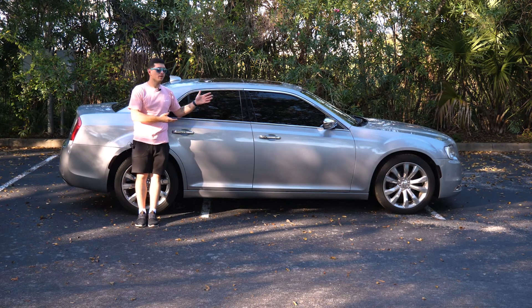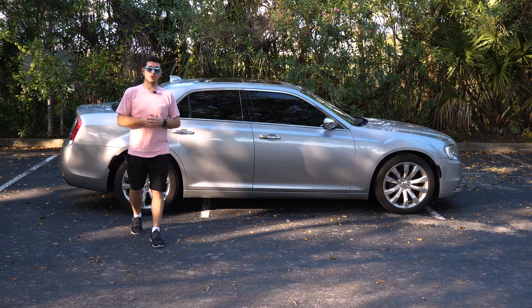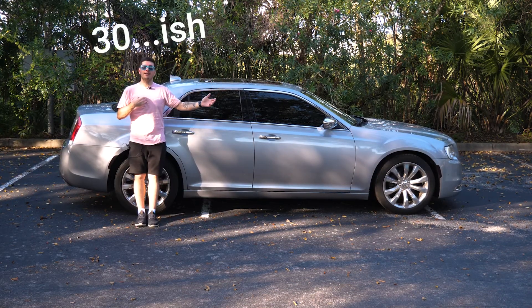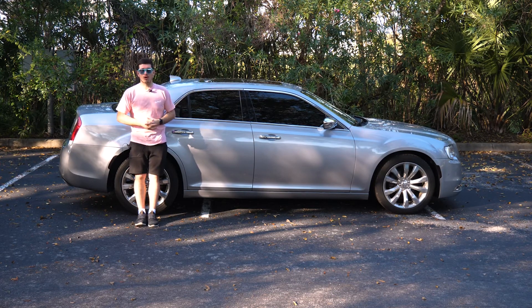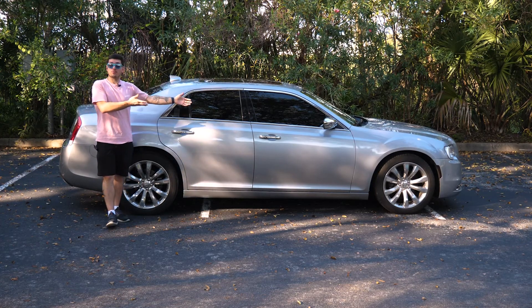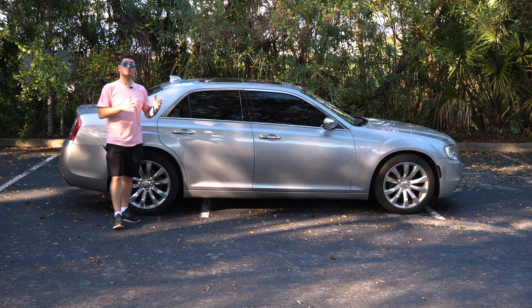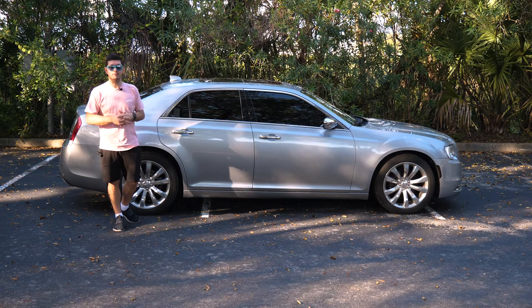As you may or may not know, the sedan is dying, and full-size sedans are the ones going first. It's a very unfortunate thing, but people my age and younger are really leaning towards SUVs and crossovers. Why is that though? These cars are spacious, they're capable, and they're becoming affordable because people are not buying them. So we're going to explore that today — I'm going to show you why a Chrysler 300 might be a great choice for you and your family.